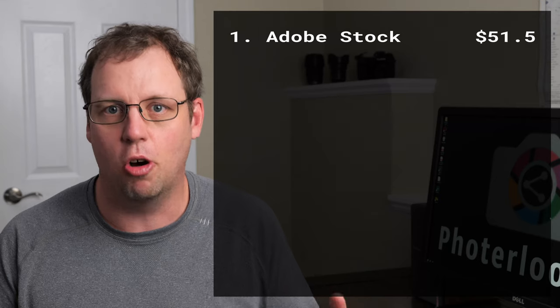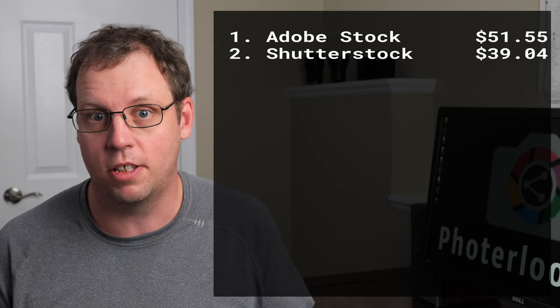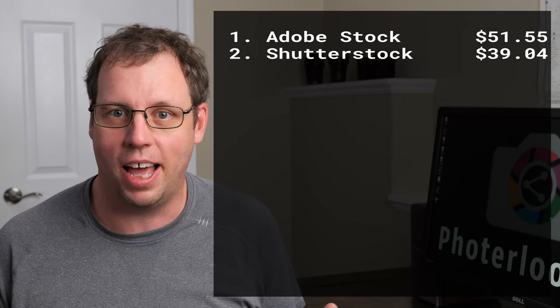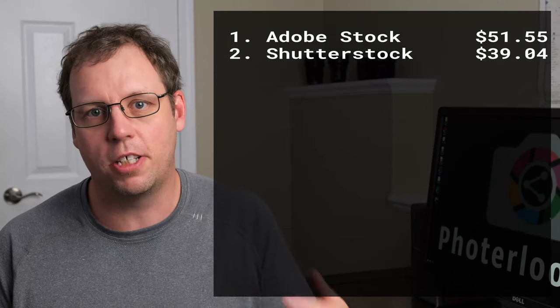August was my worst month for stock photo sales in years. The only good thing was Adobe Stock — it was my number one site last month, which is the first time that has ever happened. It's the second time Adobe Stock has been higher than Shutterstock on my sales. So as my Shutterstock has been going down, Adobe Stock continues to rise, and I'm pretty happy about that.